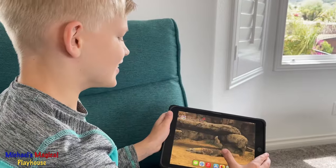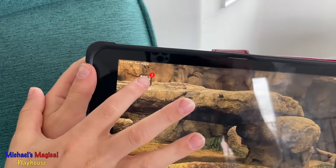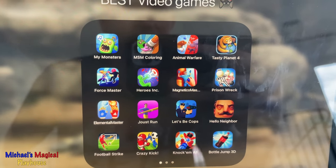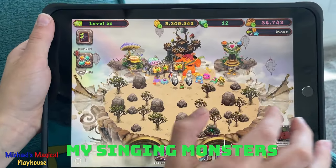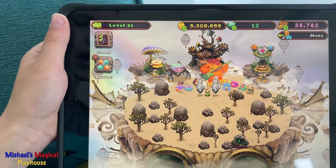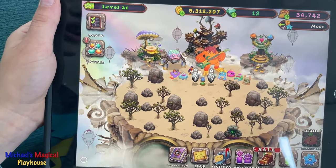Now this is what you've all been waiting for — the games. These are my favorite games, that's why I put them on the first page. Let's start off with my very favorite game: My Singing Monsters. This is My Singing Monsters. It's like the best game ever, it's really good. This is one of the best monsters in the game, it's called a Wubbox.